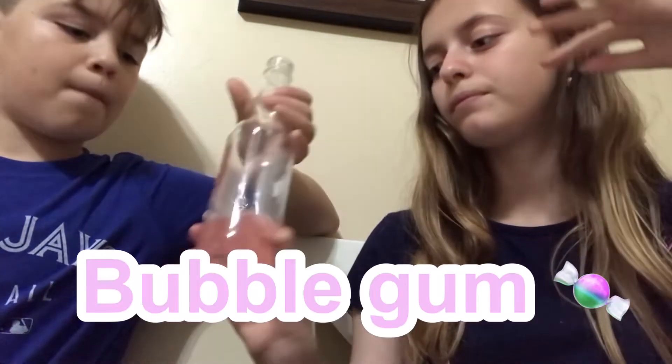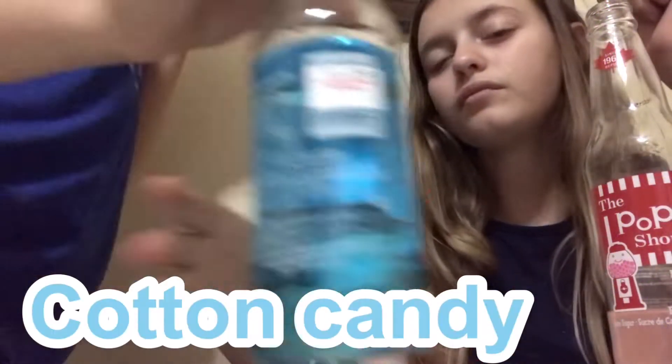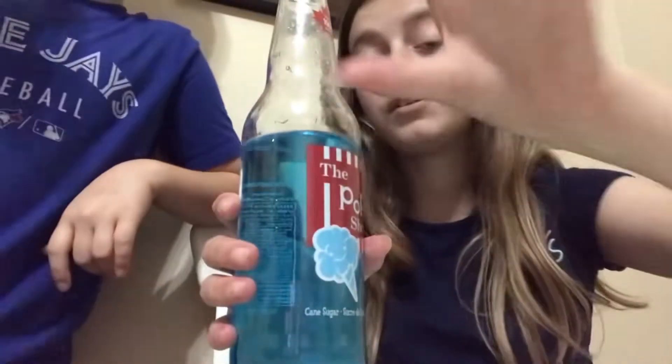I opened mine in the car and it scared Daisy so bad, it was so loud and I didn't know it — it made like smoke. So I got bubblegum and I got cotton candy. Cotton candy — it tastes so good, definitely for the dollar store.